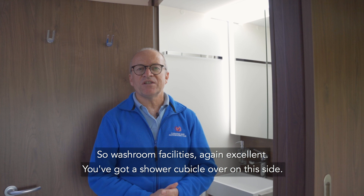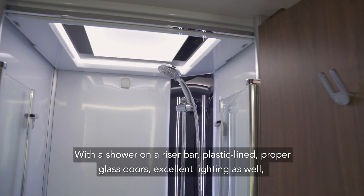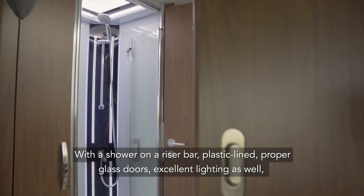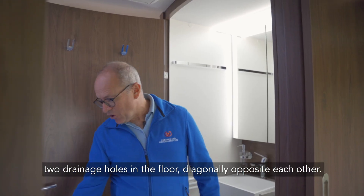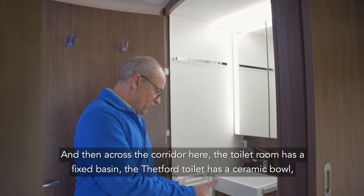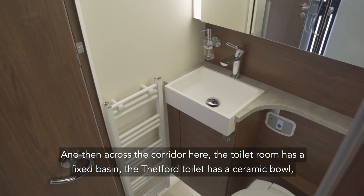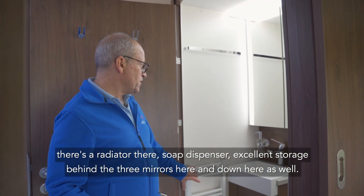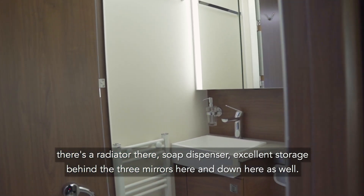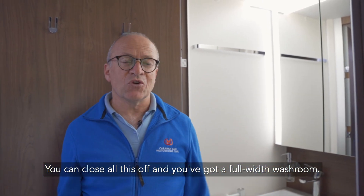Washroom facilities are again excellent. You've got a shower cubicle on one side with a shower on a riser bar, plastic lined, proper glass doors, excellent lighting, and two drainage holes in the floor diagonally opposite each other. Then across the corridor the toilet room has a fixed basin, and the Thetford toilet has a ceramic bowl. There's a radiator, a soap dispenser, excellent storage behind three mirrors, and more storage below. You can close all of this off and you've got a full-width washroom.